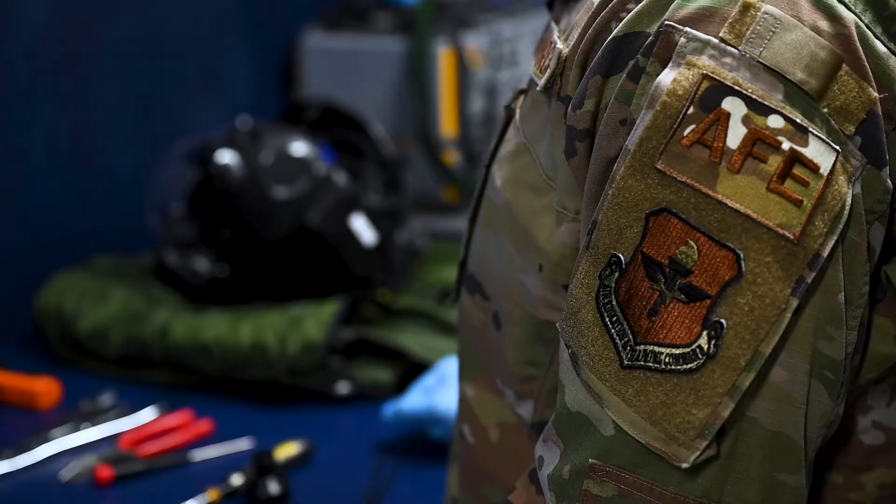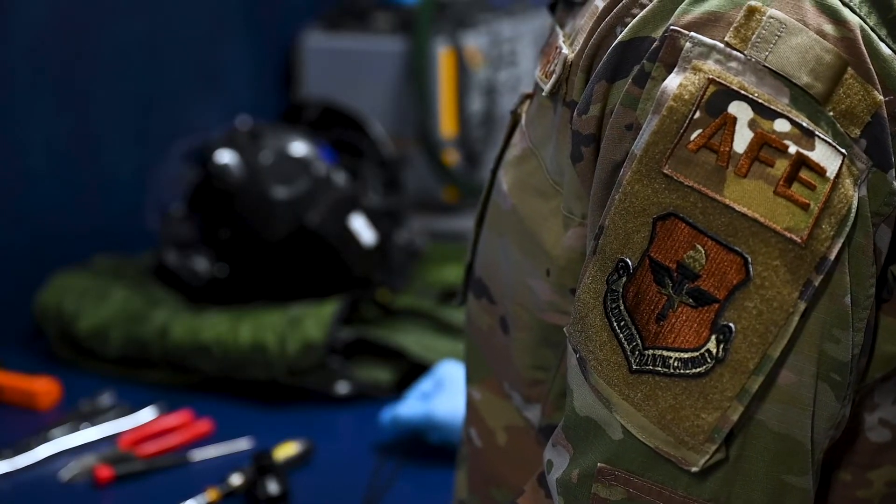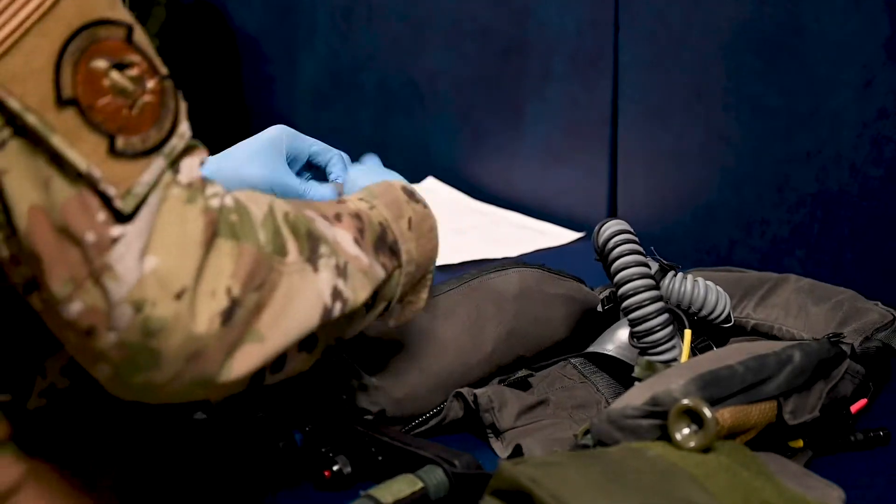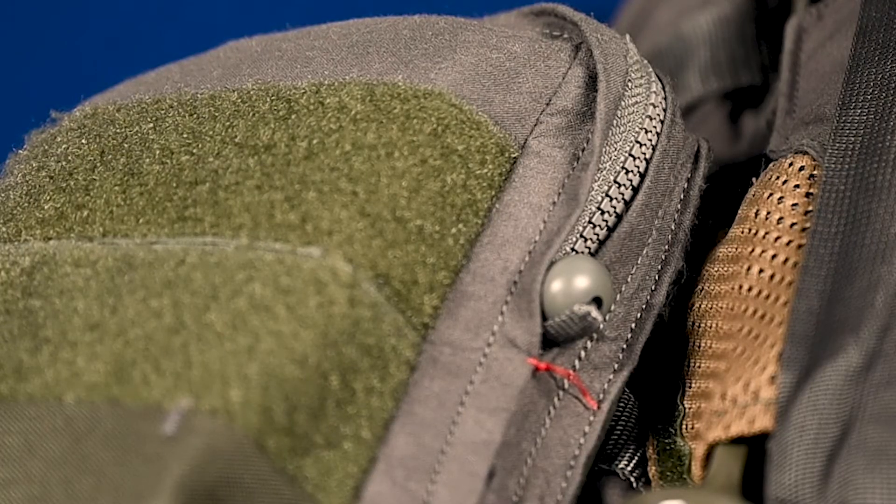Preparation of gear begins with the flight jacket and helmets. This starts by giving each and every pilot a combat survivor evader and locator radio to take with them in case of an emergency ejection.